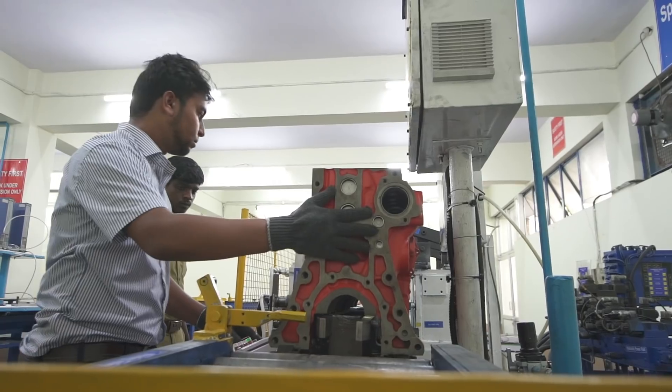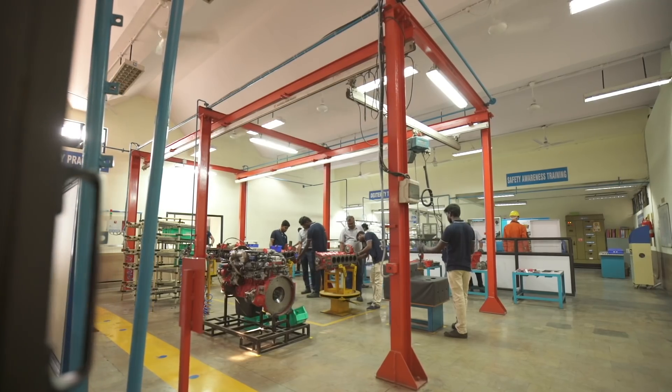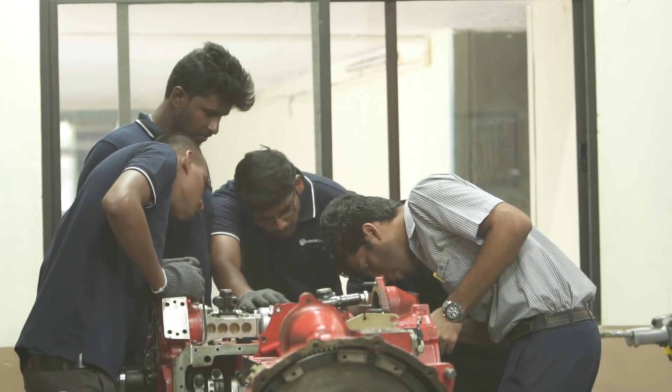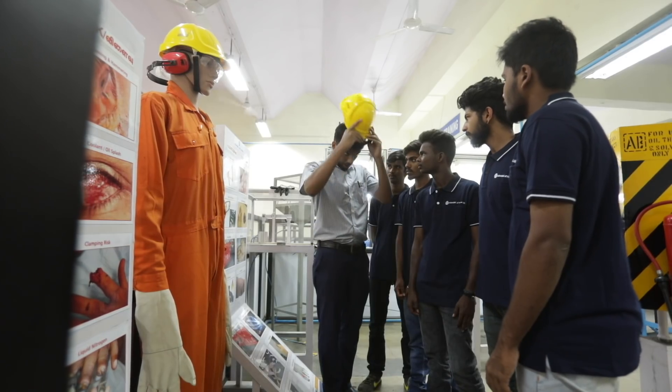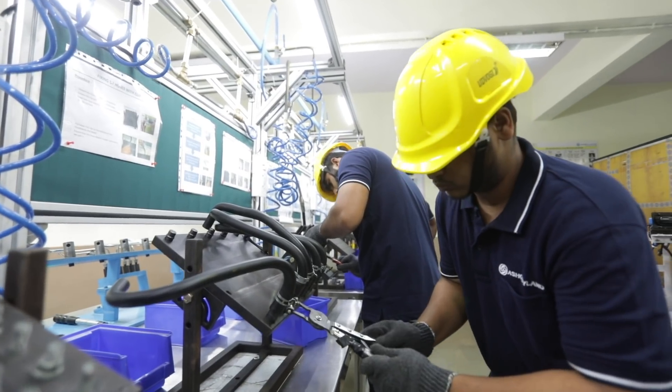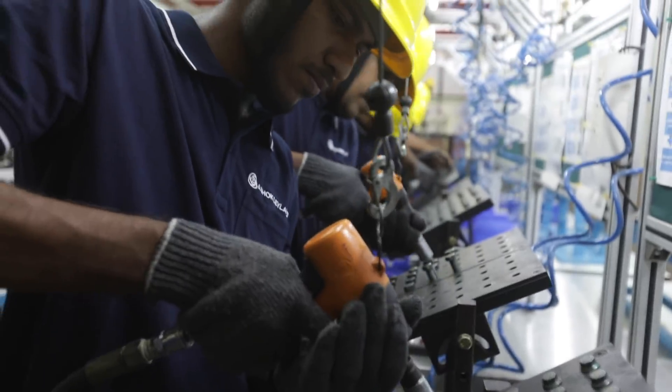Hosur 1 has a dedicated skill development center focused around engine manufacturing. This is one of the very few centers in the country where young graduates are trained in precision skill sets and dexterity, an essential requirement for the intricate workmanship required in engine manufacturing.